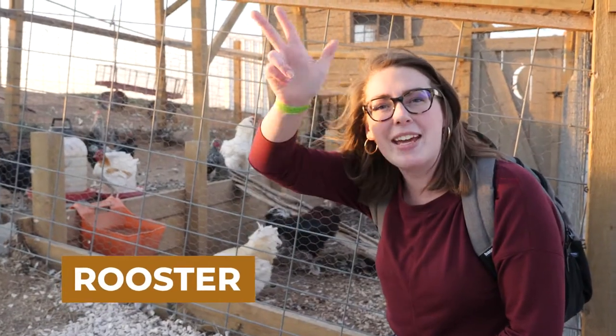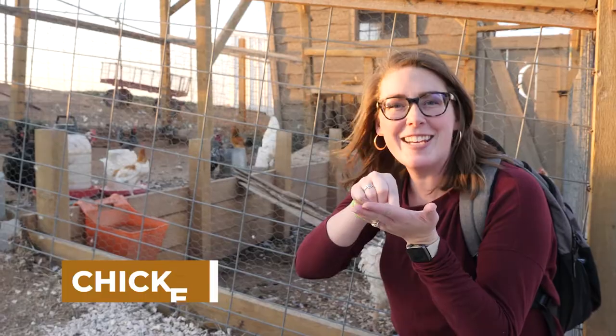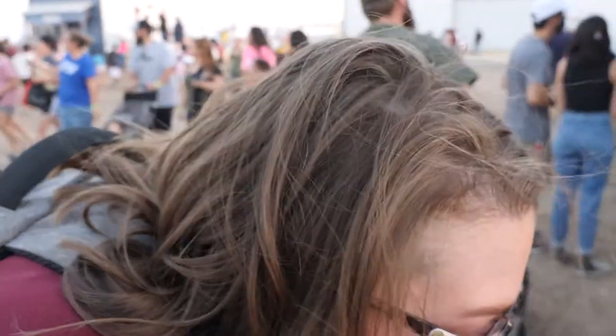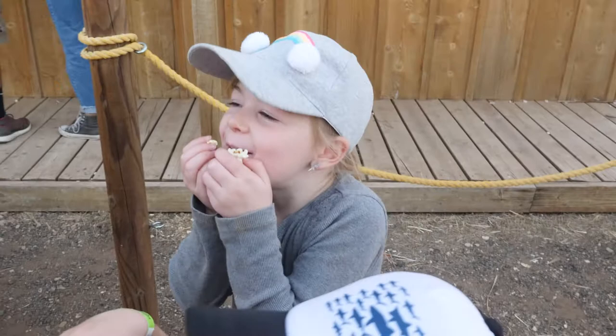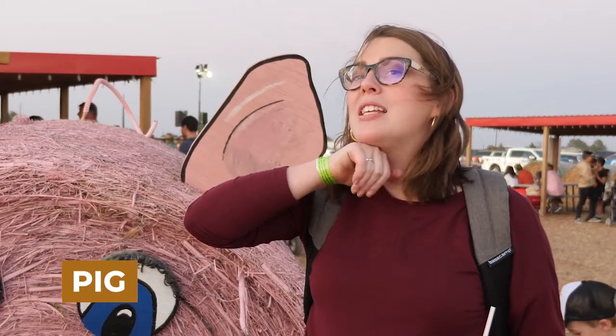Rooster — it's a three-hand up at your forehead. Rooster. Chicken — it's like the chicken picking up food. Chicken. Mommy's a bit of a pig — Daddy's in big trouble calling your wife a pig! Pig — it's just like the sign dirty but it's flat. Pig.